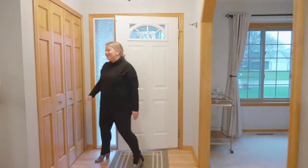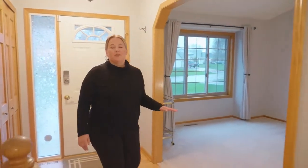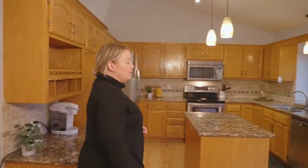The versatile front room space is perfect for a formal dining room, playroom, and office. You'll love these recently refinished hardwood floors, granite countertops, and stainless appliances.